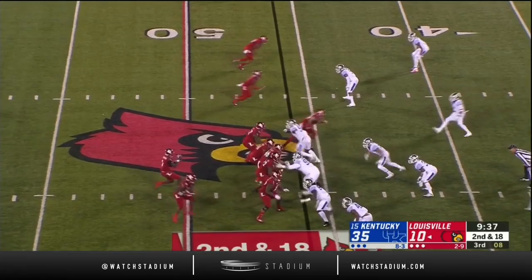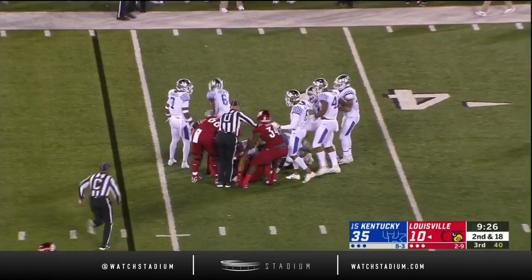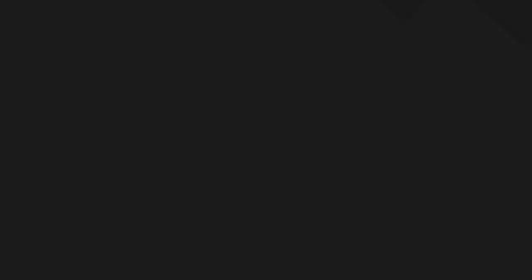On the next play, Cunningham faced a four-man rush and got rid of it just in time under pressure, but Jalen Smith is swallowed up. Cunningham got absolutely crushed — and he's still out there.